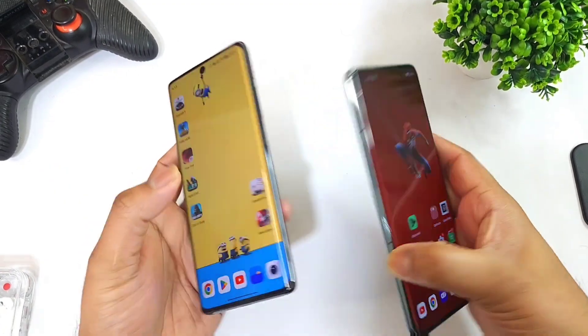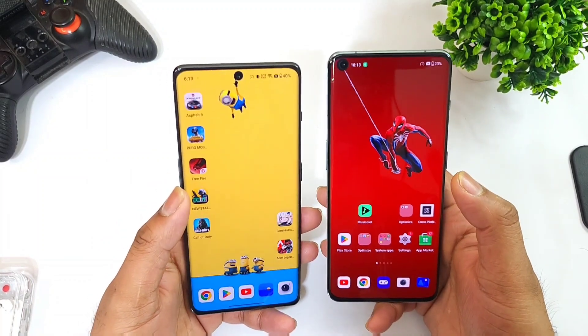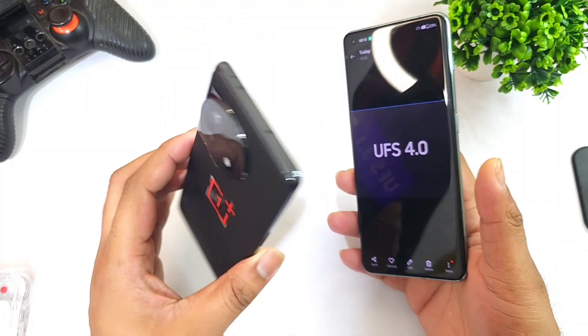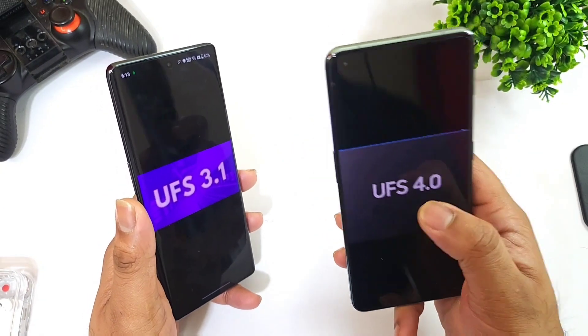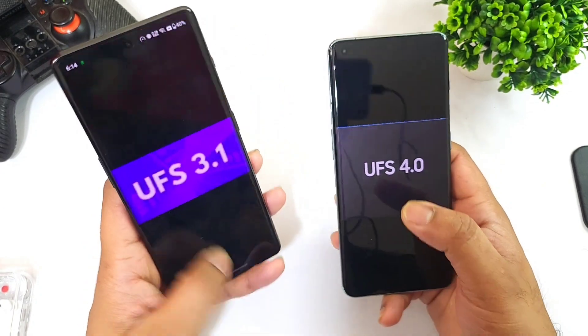Hi friends, welcome back to channel Sci Tech. In this one I'm going to do the UFS storage 3.1 read speeds comparison with UFS storage 4.0. Right now I'm using the OnePlus 11R and the OnePlus 11 device. The OnePlus 11 has the latest and highest version of UFS storage 4.0, and the OnePlus 11R has UFS storage 3.1.